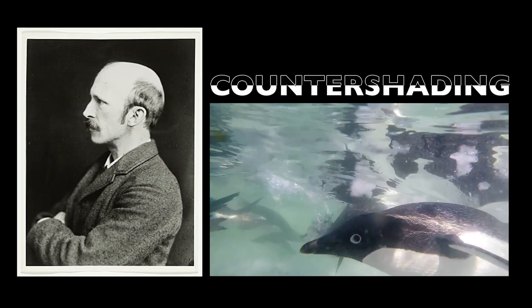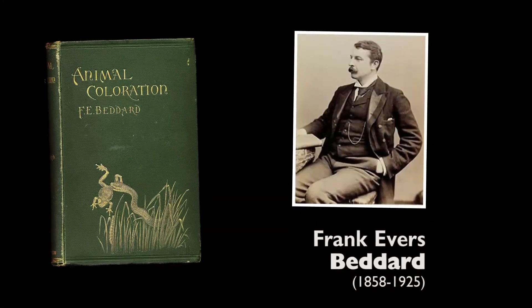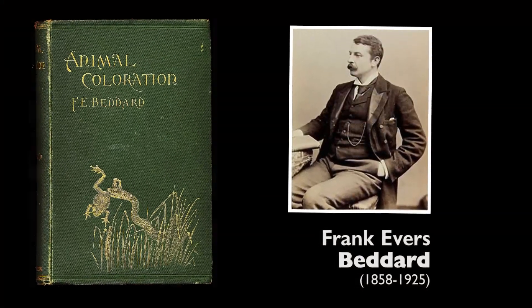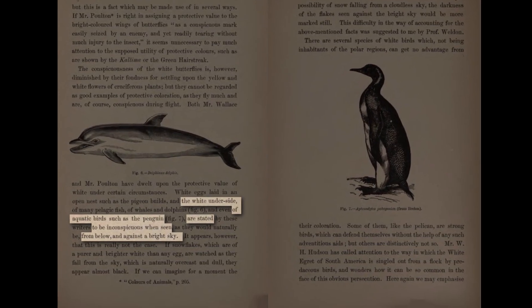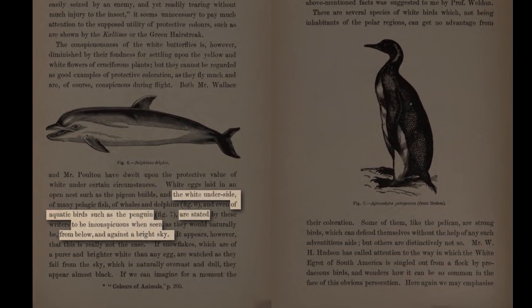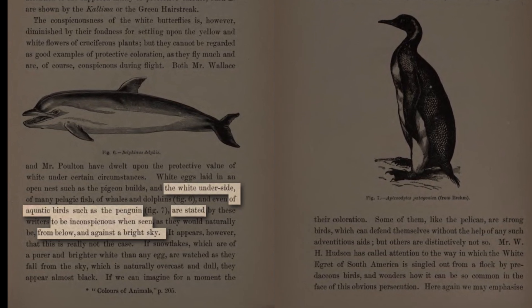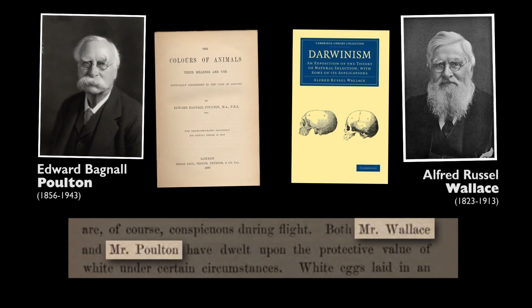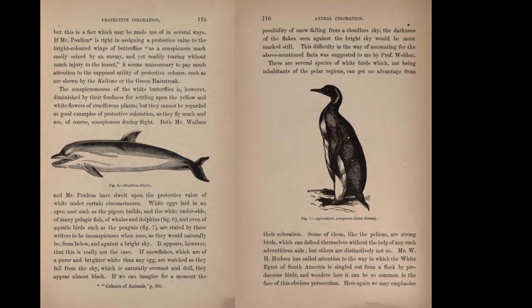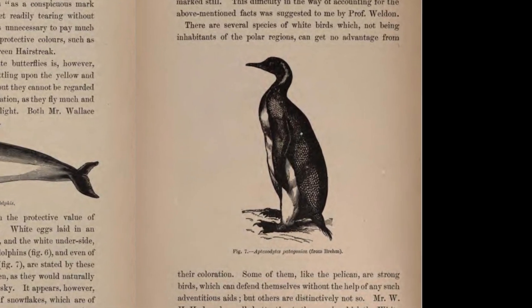But it wasn't Thayer who first mentioned countershading in the context of penguins. In 1892, four years before Thayer's paper came out, a book titled Animal Coloration was published by Frank Evers Bedard, an English zoologist and, weirdly enough, earthworm expert. In it he discusses countershading in animals. Even though Bedard makes it sound as if it's not his own idea, it seems his is the first written account of what may be the purpose of countershading in penguins.